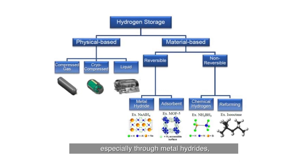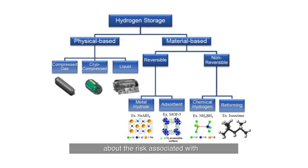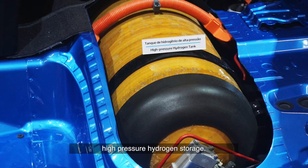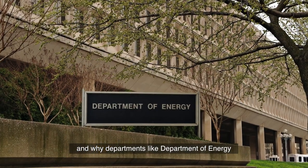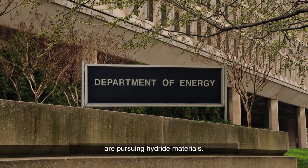— especially through metal hydride — is that you don't have to worry so much about the risk associated with high pressure hydrogen storage. That's one of the major advantages and why departments like the Department of Energy are pursuing hydride materials.